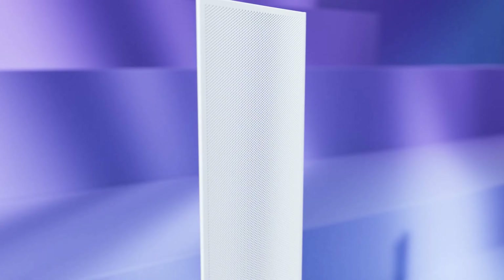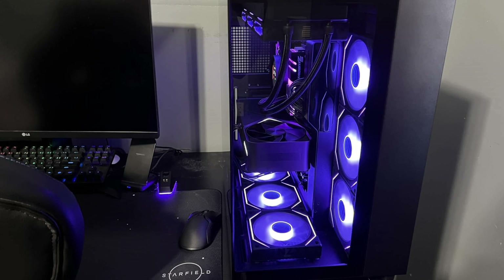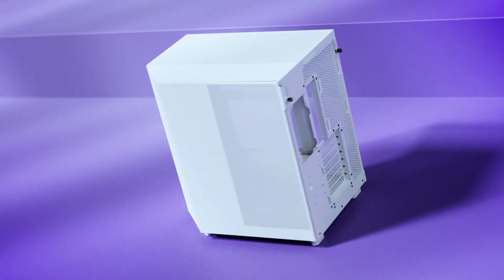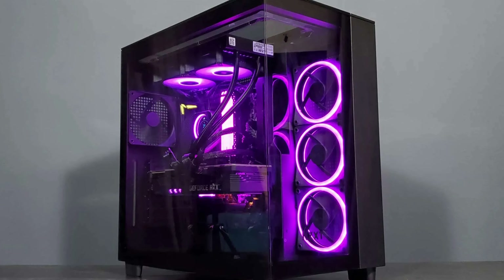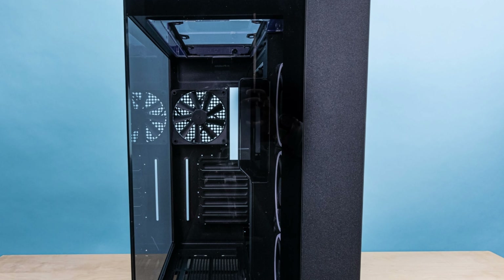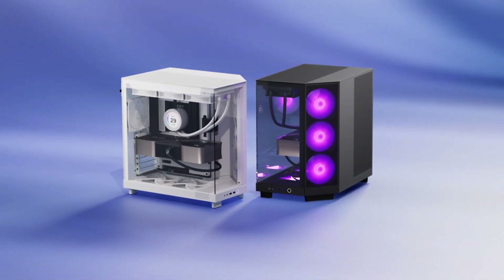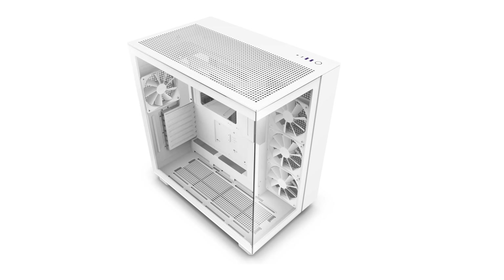Its sleek white finish adds a modern touch, making it a visually appealing addition to any gaming setup. The dual-chamber design is particularly beneficial for managing heat dissipation and organizing your components efficiently, ensuring that your system runs at optimal temperatures even under heavy loads. The NZXT H9 Flow seamlessly blends high-performance cooling with aesthetic appeal, making it a top-tier choice for anyone looking to create a powerful and visually stunning gaming rig.